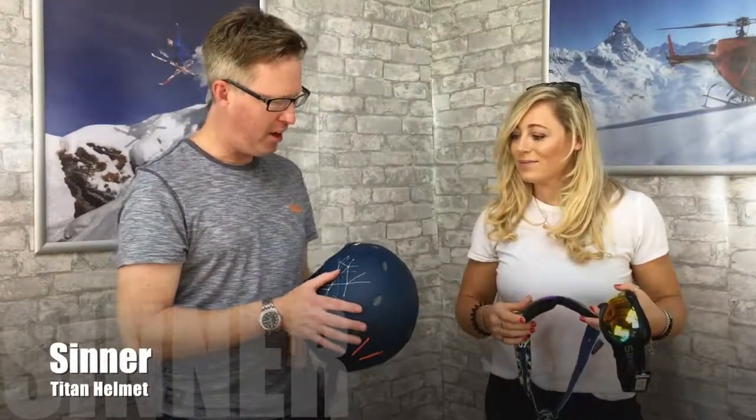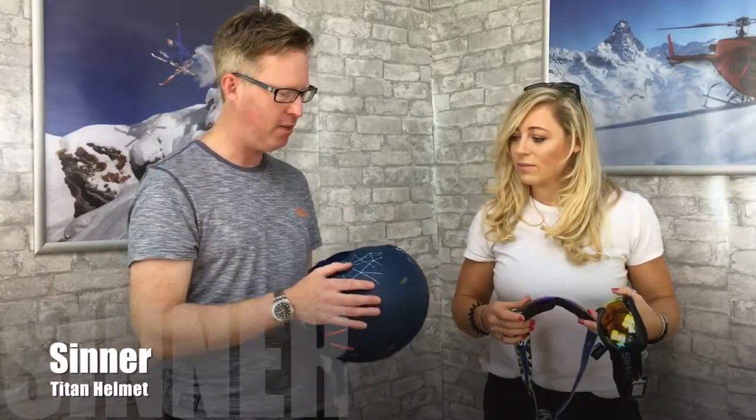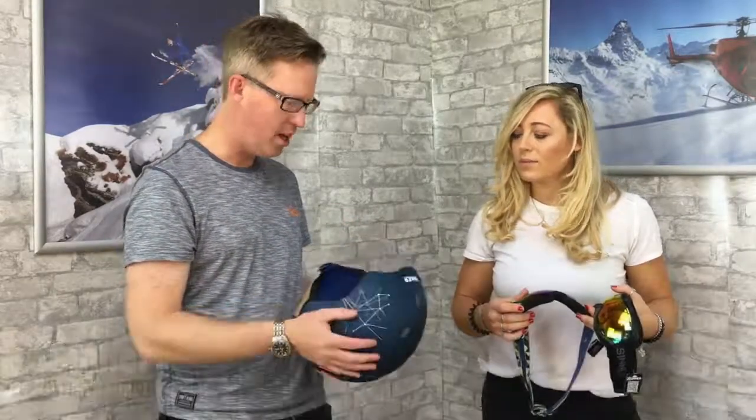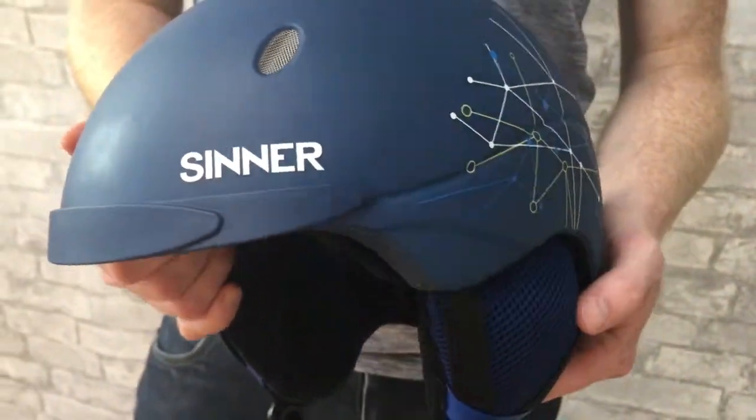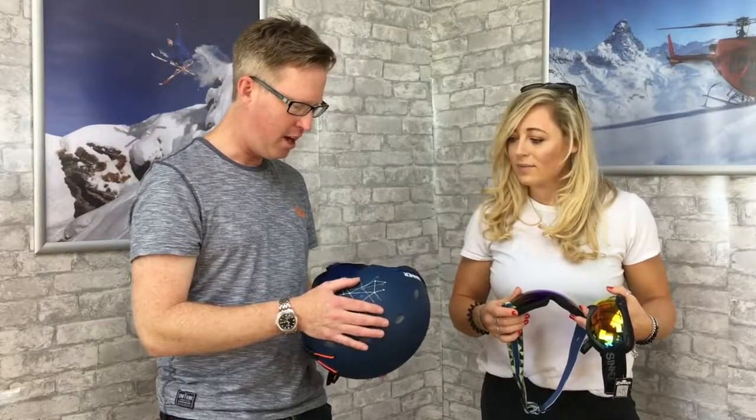What have we got there then Rob? I've got a helmet from Sinner — it's a really nice entry-level helmet, it retails for 85 pounds. If you're thinking about getting into skiing or snowboarding, you really should consider getting a helmet, and for 85 pounds it's a good bit of kit.